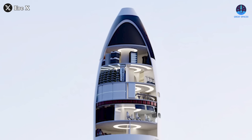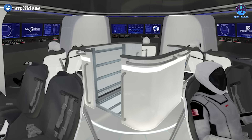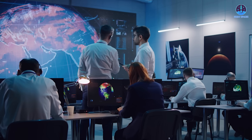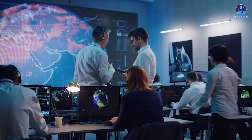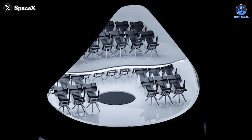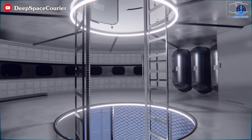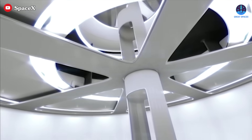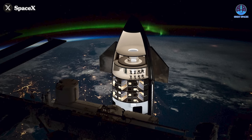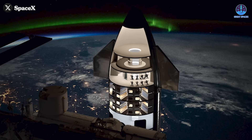Finally, the top floor, situated near Starship's header tanks, would house the central control area. This critical workspace would manage the spacecraft's systems and serve as a hub for specialized operations and mission planning. It could also double as a meeting room for astronauts to strategize and discuss objectives. Connecting these six floors would be a central staircase or elevator system, ensuring a cohesive and functional design. The cylindrical layout would make efficient use of the available space, creating a streamlined and interconnected environment.